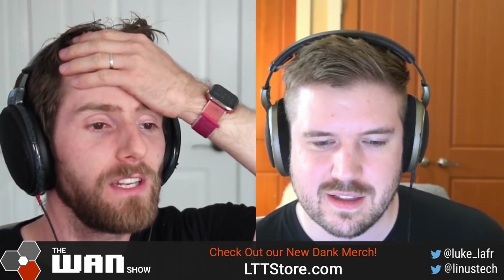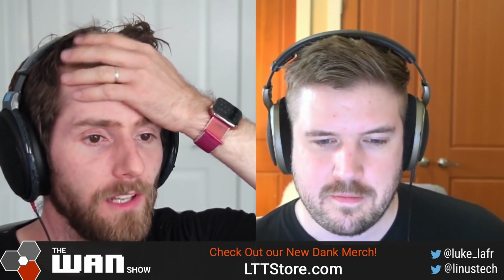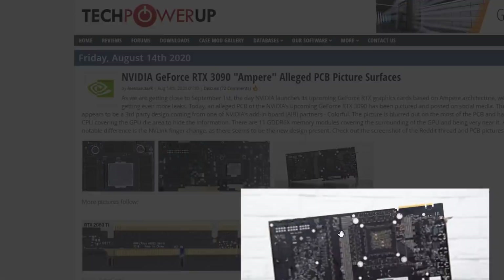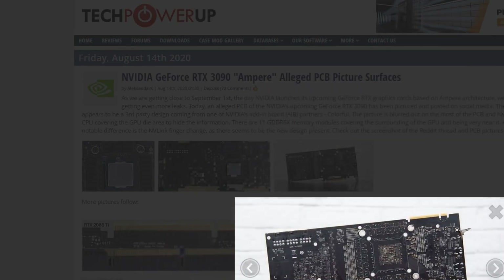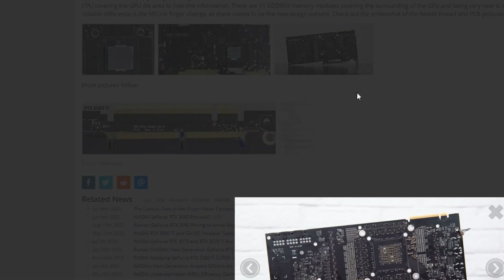Breaking news: RTX 3090 pictured. This comes after leaks were allegedly shown last week. There's an Intel CPU covering the GPU die to hide the information. This is allegedly an RTX 3090 — and we get Tech Power Up. So anyway, wow.